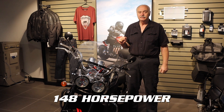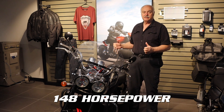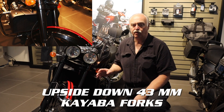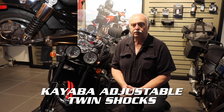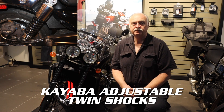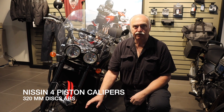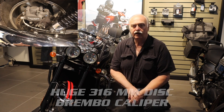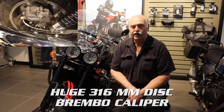Let's take a look at the front. On the front of this machine there are upside-down Kayaba forks, 43 millimeters in diameter, and Kayaba adjustable twin shocks in the rear. There are Nissin four-piston calipers gripping the 320-millimeter disc, backed up by Triumph's advanced ABS system. On the rear is a huge 316-millimeter disc with a Brembo caliper.